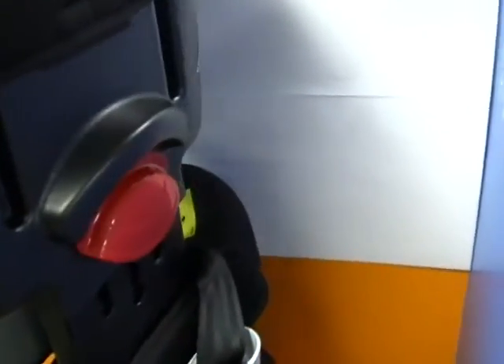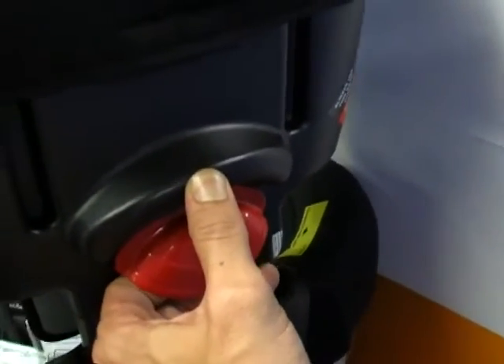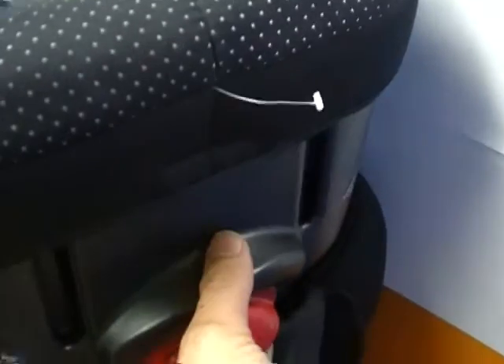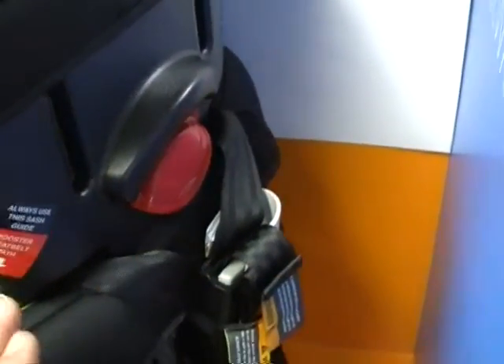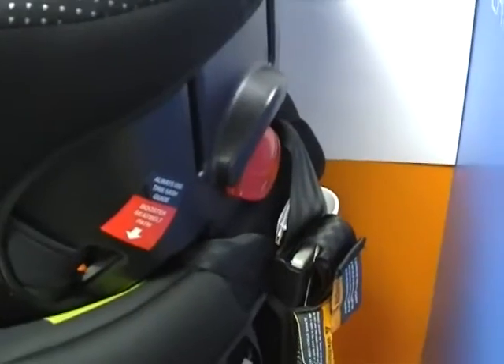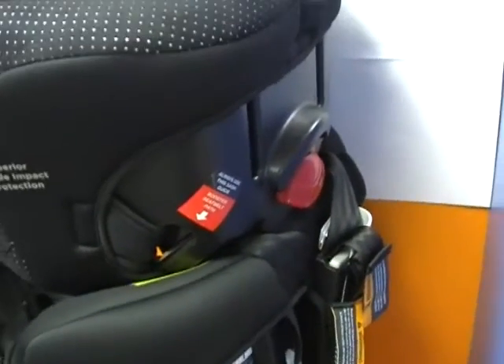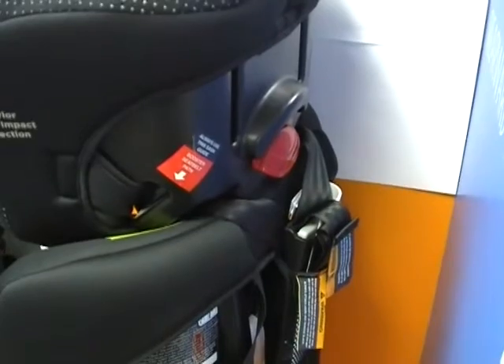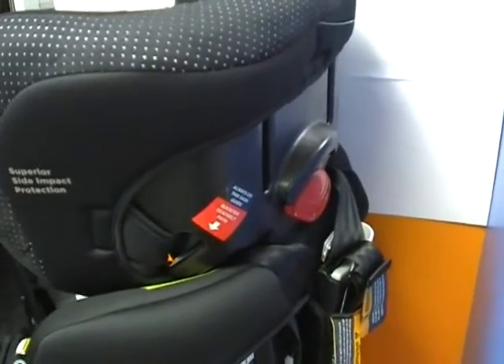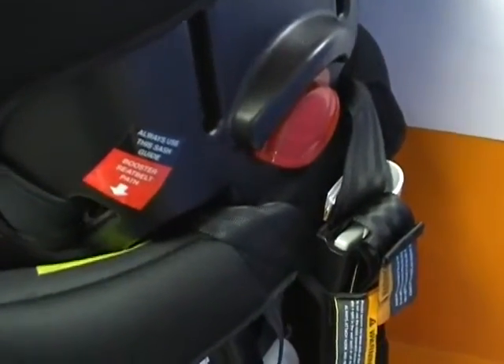The adjustment of the headrest is particularly easy and innovative — it's a simple case of pulling this lever at the back and you can then adjust the headrest up and down as you want. There's a reason it's designed so that you pull it out rather than push it in. Some seats are a push button system, and in certain situations the design of the vehicle seat itself can press against the button and make the headrest move and not be fixed in place properly. You won't have that problem with this seat — it's designed properly so that can't happen.